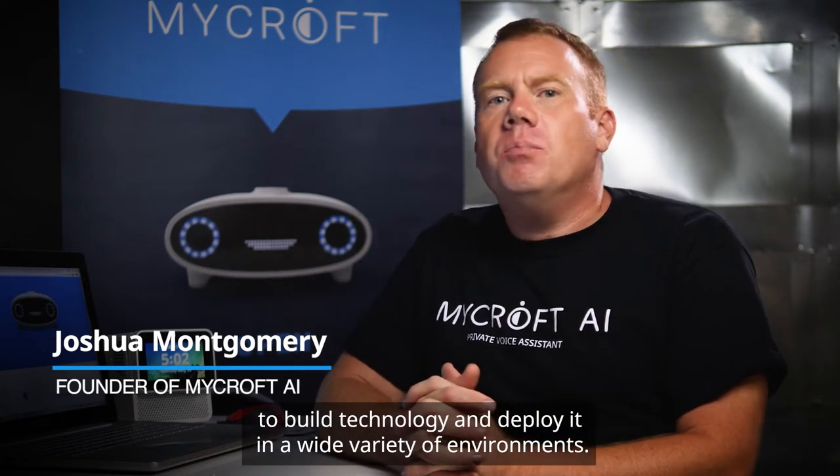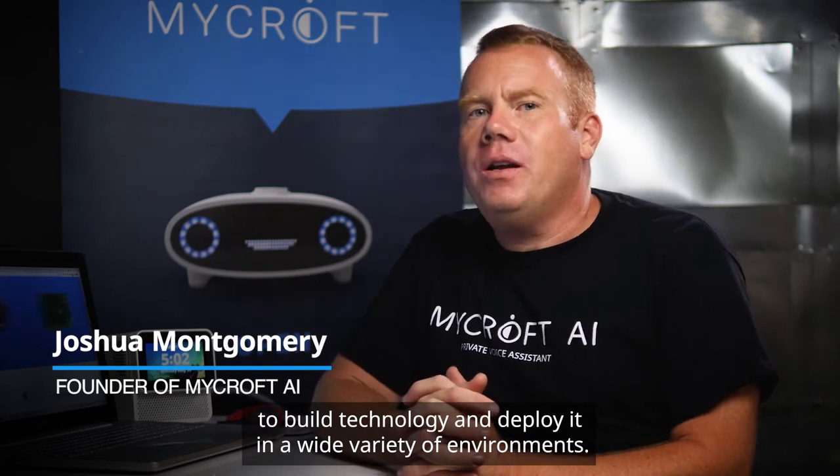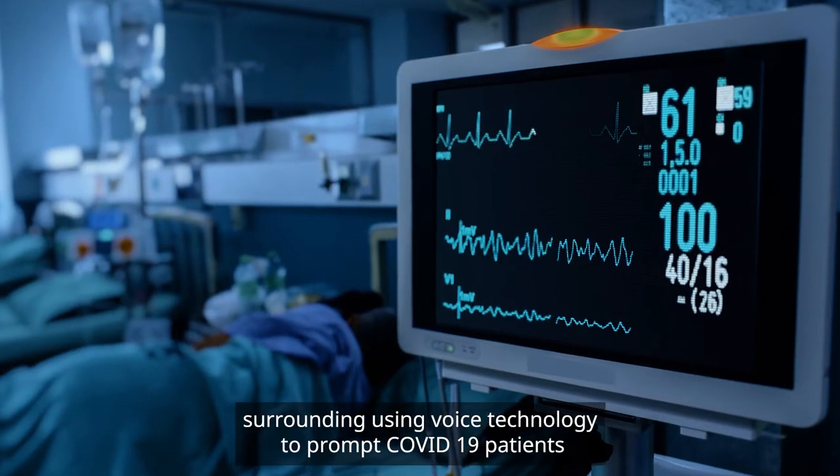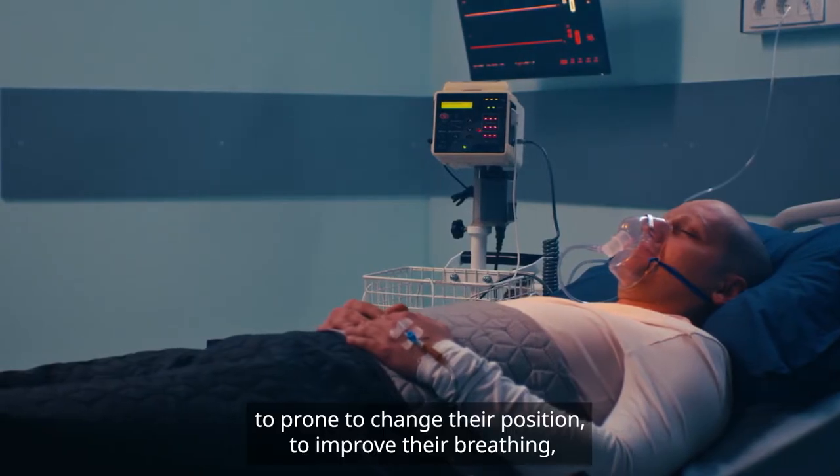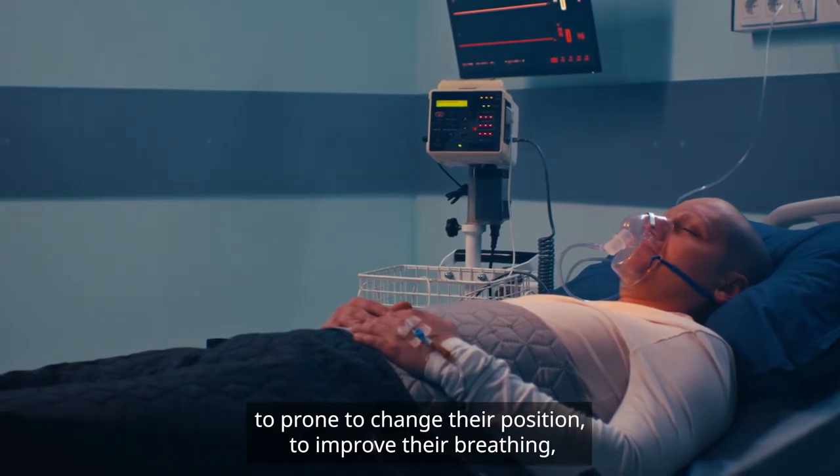Here at Mycroft we've had an opportunity to work with a lot of corporate and government partners to build technology and deploy it in a wide variety of environments. We've recently partnered with a hospital on the east coast of the United States that's developed some technologies surrounding using voice technology to prompt COVID-19 patients to prone, to change their position to improve their breathing.